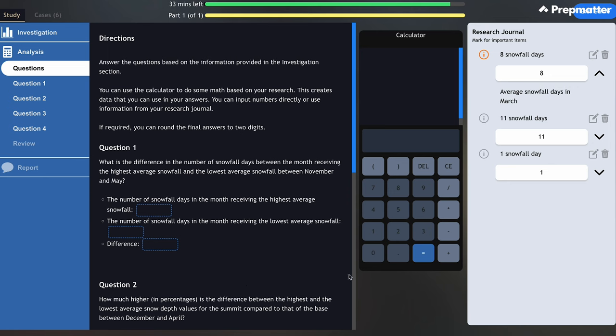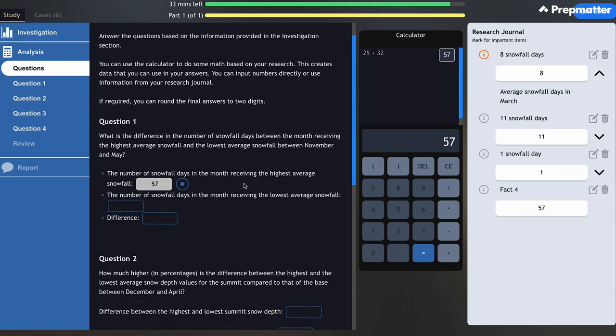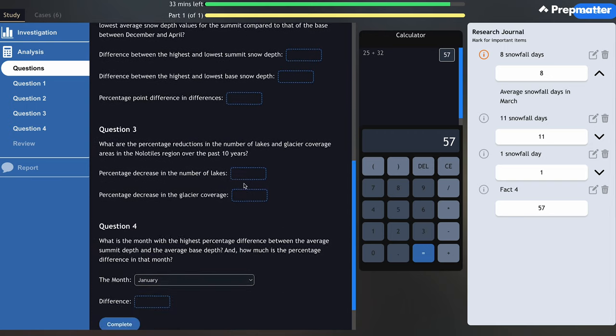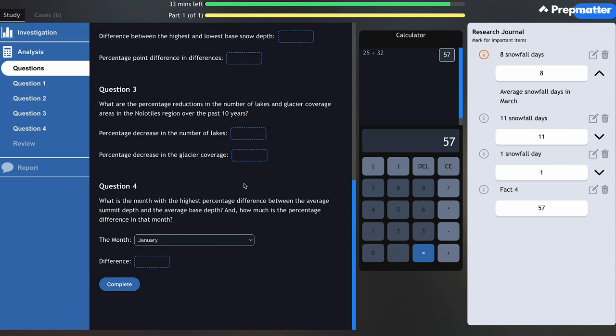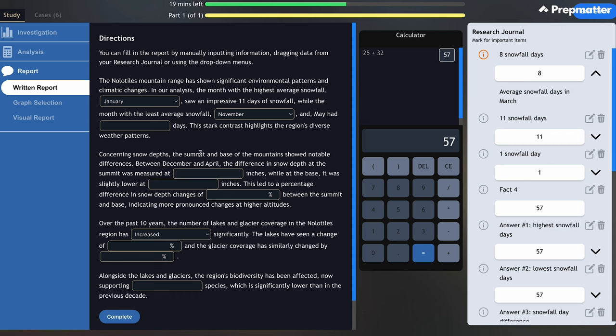Once you've dragged all the information you think is important, you'll click Finish Collecting. You'll see a message asking if you're ready to continue to the analysis stage. While you can still go back to the investigation phase, doing so may not work in your favor. In the analysis phase, you will be provided with a calculator. To answer some questions, you need to perform calculations — you can calculate your answer by manually typing numbers with the keyboard, using the buttons on the calculator, or dragging a data point from your research journal. In total, expect to solve 4 questions with 8 to 10 answer fields. Generally, the questions in this section are straightforward.